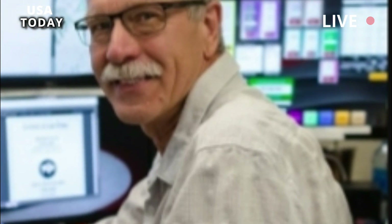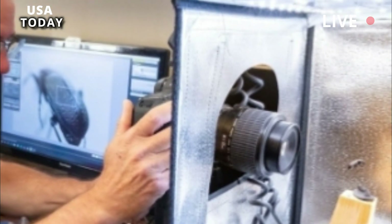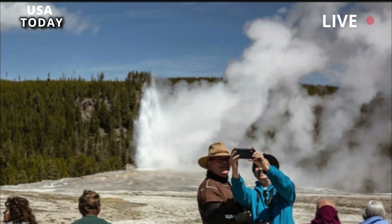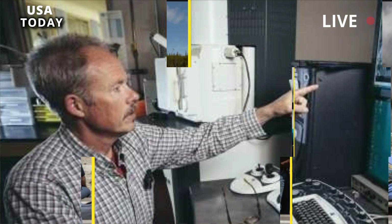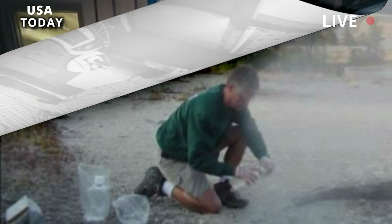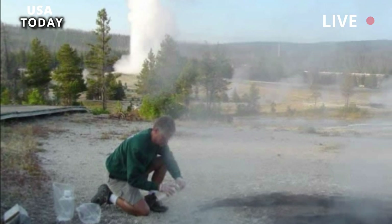The problem with that statement, said Jamie Farrell, who is part of a team of researchers and seismologists at the University of Utah, is that even if the percentage of melt is believed to be higher than previously thought, that doesn't mean the number is increasing. The experts presented the study in the scientific journal Earth and Planetary Science Letters, and wrote that while the melting percentage was higher than previously thought, it was still much lower than needed to erupt.